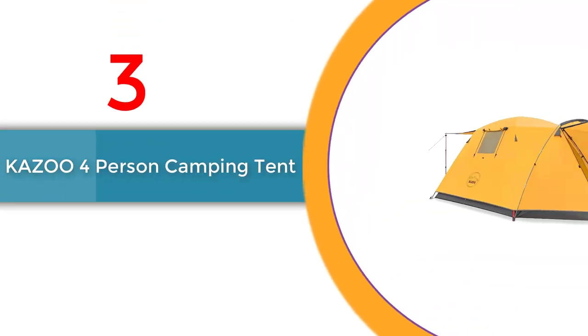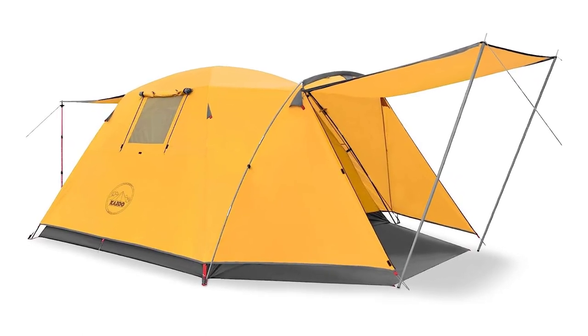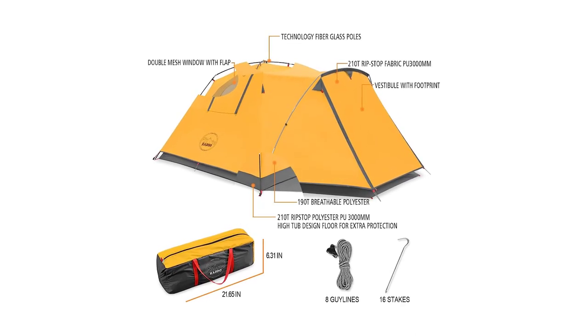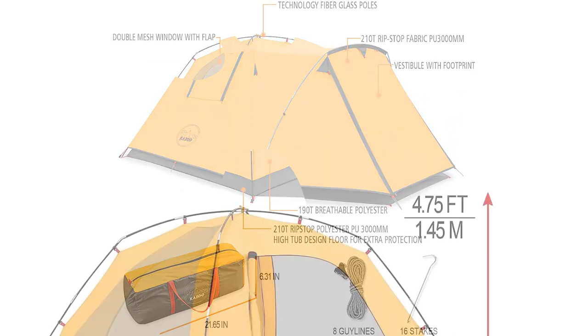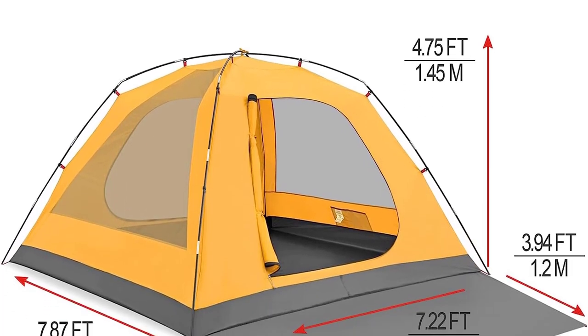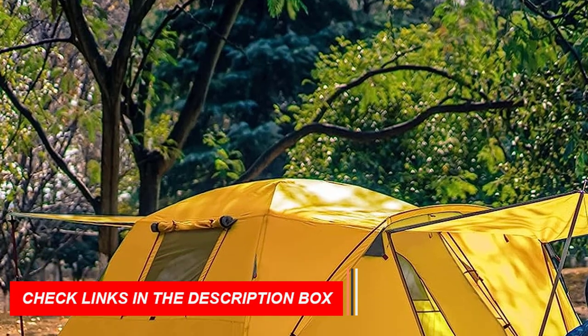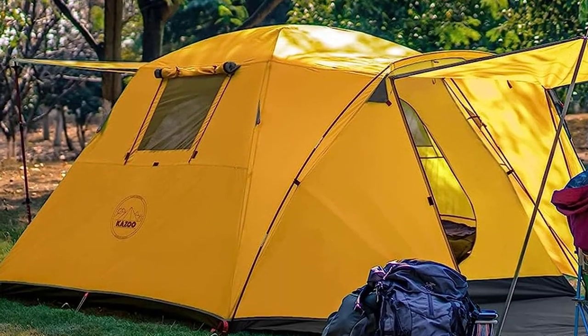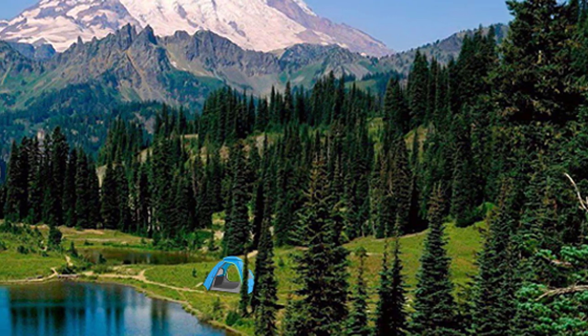Number 3: Kazoo Four-Person Camping Tent. Embark on unforgettable camping adventures with the Kazoo Four-Person Camping Tent. This outdoor waterproof tent is designed to provide ample space and outstanding features for your outdoor excursions. Setting up is a breeze, taking only 3 minutes with 2 people. With dimensions of 95 inches x 86 inches x 57 inches, this four-person tent is perfect for a family of 4, offering a spacious room and a vestibule for added convenience. Made with high-quality materials, including 210T ripstop polyester and V3 mesh, this tent is waterproof and durable, tested with a rating above 3,000 mm, ensuring maximum waterproofing.